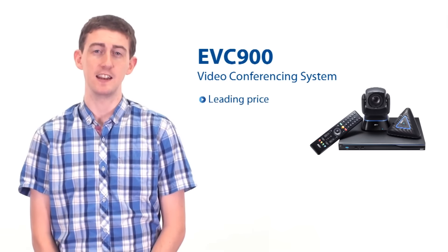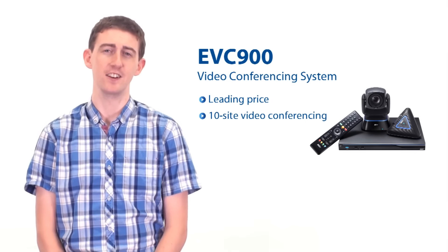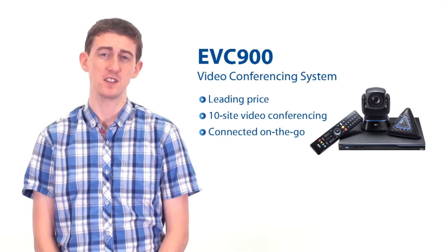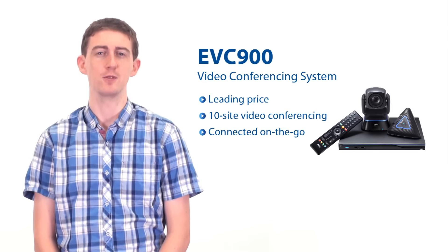AVA's EVC-900 is the leading price-to-performance 10-site video conferencing system. Our range of mobility apps ensure that even when out of the office, users can connect to those all-important calls.